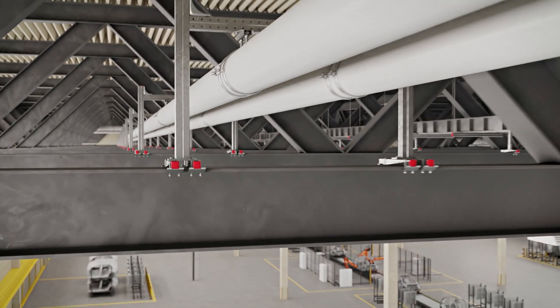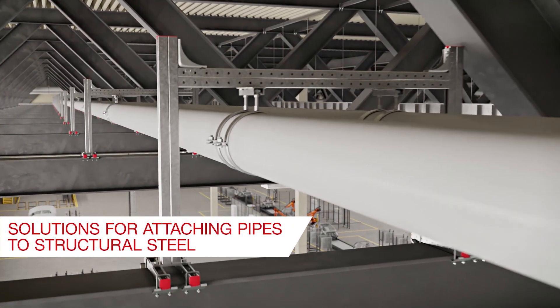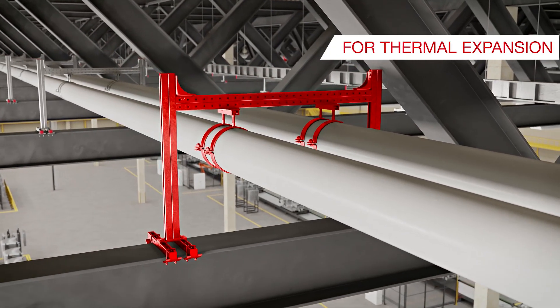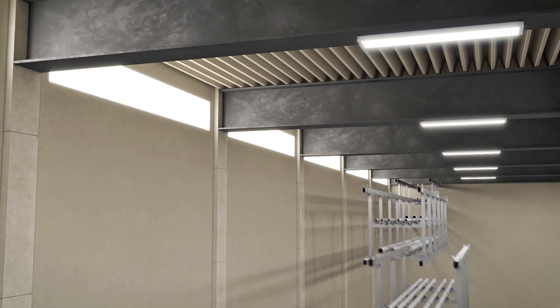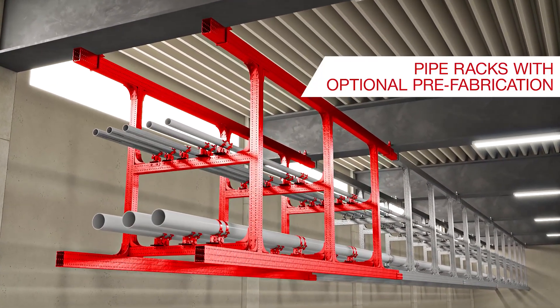Our media fixation system also makes attaching pipes to structural steel simple. This includes piping with thermal expansion requirements as well as fixed point connections. Pipe racks designed by Hilti can be fastened on steel, concrete, as well as cast-in channels.